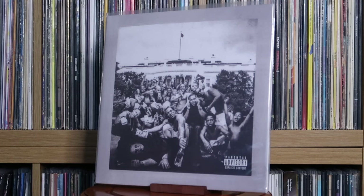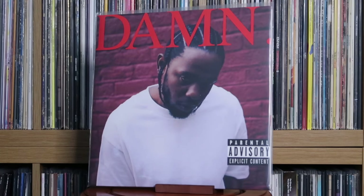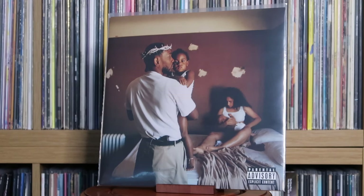Kendrick Lamar: To Pimp a Butterfly; Damn; Mr. Morale & the Big Steppers. You'll notice the obvious album missing here — Good Kid, M.A.A.D City from 2012. I am planning on getting it at some point; it's on my list. I need to pick that one up.